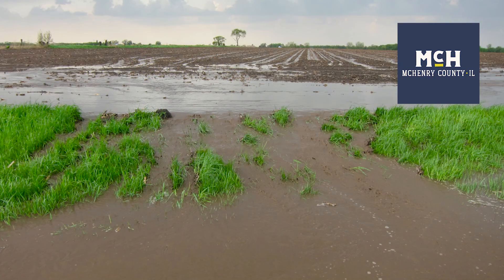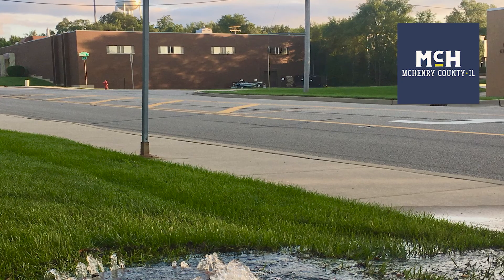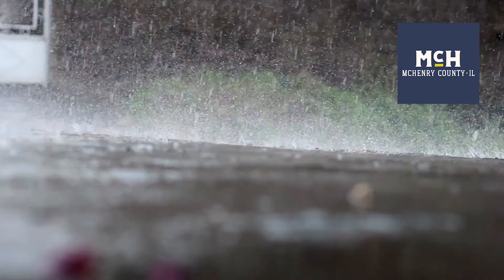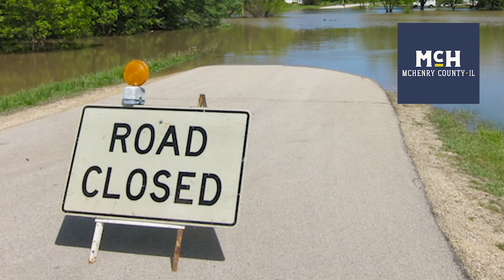Our built environment was built for rainfall patterns that we had 50 years ago. Over the past 50 years, the amount of rainfall we've been getting has increased steadily, and we're getting it in fewer and fewer storm events, which means the intensity of the storms is increasing at the same time as the total amount of rainfall. Our built environment is just not built to manage that. So native plants are going to be one of the powerful tools in our toolbox to manage that increased precipitation.